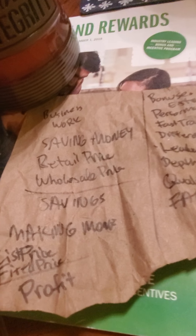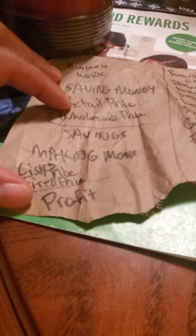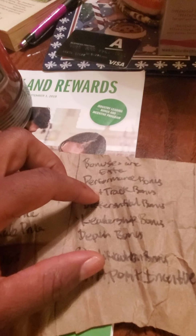Hey Keisha, I'll show you how this business works. This is from the Money Rewards Program. This works by saving money and making a profit — when you get things at a wholesale price versus the retail price, you get savings. You make money when you sell things at a list price from the fixed price — that's your profit.